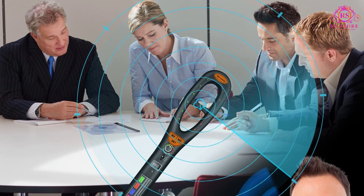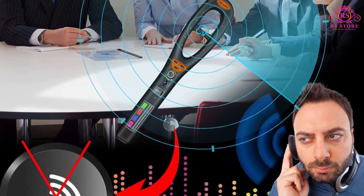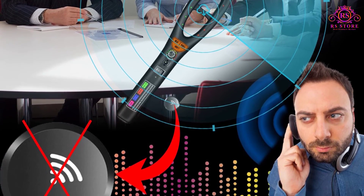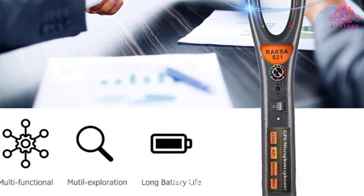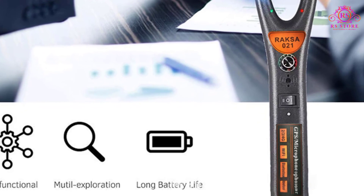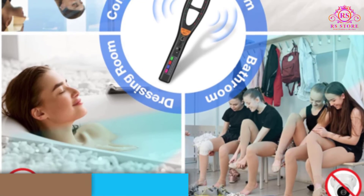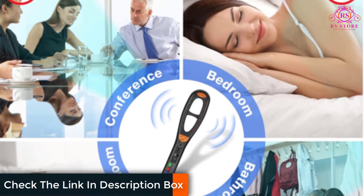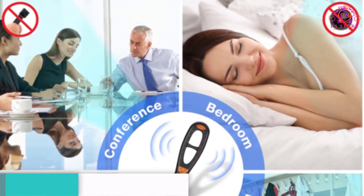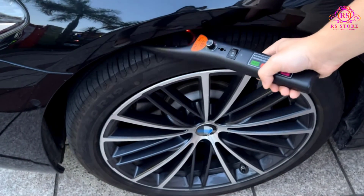Additional Features: Apart from its primary detection capabilities, the Raxa GPS Bug Detector provides a few additional features that enhance its functionality. It includes a built-in rechargeable battery that offers extended usage time, ensuring portability and convenience. The device also incorporates an RF signal strength indicator, allowing users to locate the source of detected signals accurately.